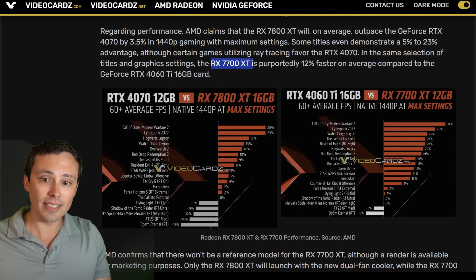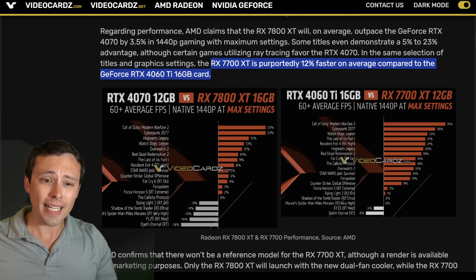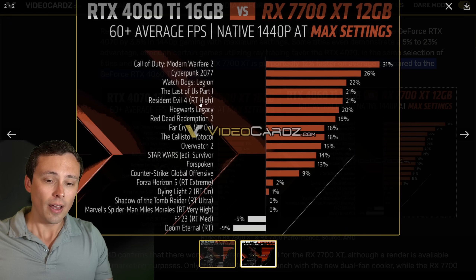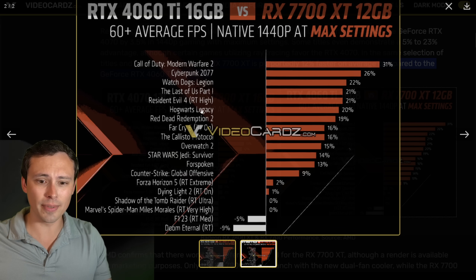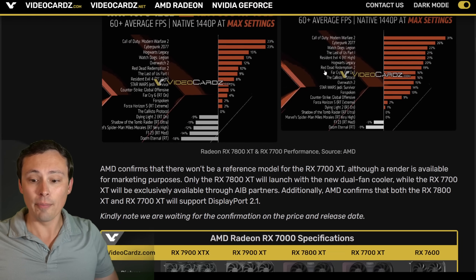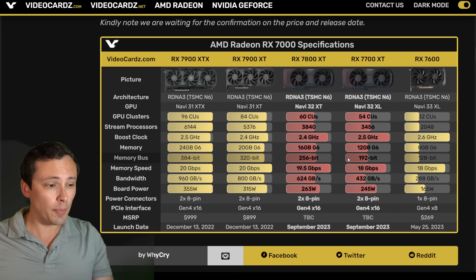If you average those results, the RX 7700 XT is 12% faster on average compared to the RTX 4060 Ti 16GB. It would probably take a slight increased advantage in certain games if you compared it to the 8GB model, because in certain games — like Resident Evil 4 with certain RT settings — can spill over even 12GB of VRAM, and definitely go over 8GB. So independent testing would be interesting here, but those are the results we're getting leaked early.